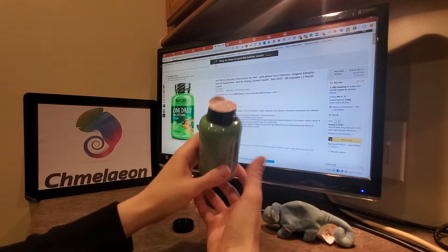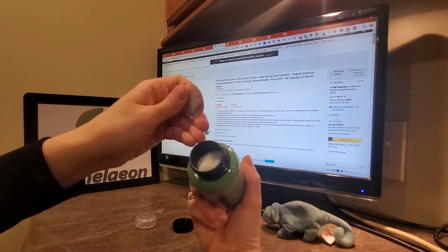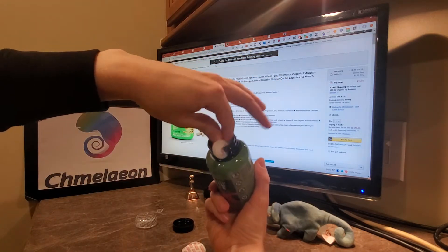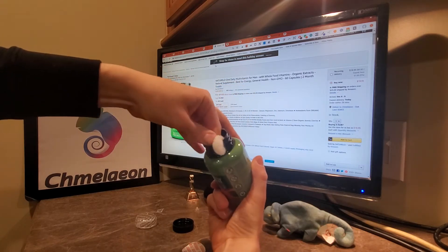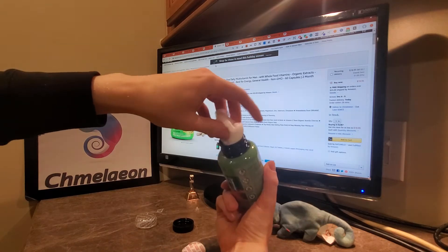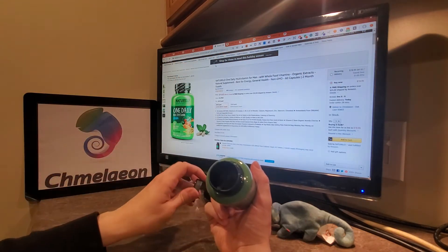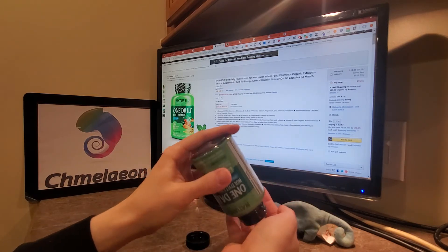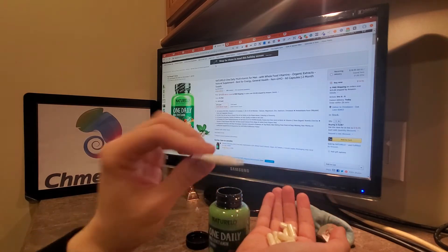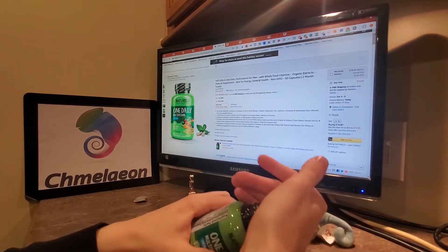They make that clear on the bottle. Two levels of sealing — they have a plastic ring and an induction seal. They even went the third step and put cotton in there. That's a really good sign for a supplement company to make that third step. I just did the Garden of Life organics one, and they even put in a little oxygen eater pad too — one of these silica gel packets just to keep the smells out.